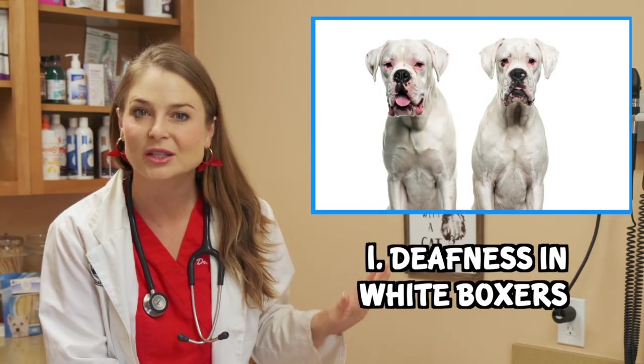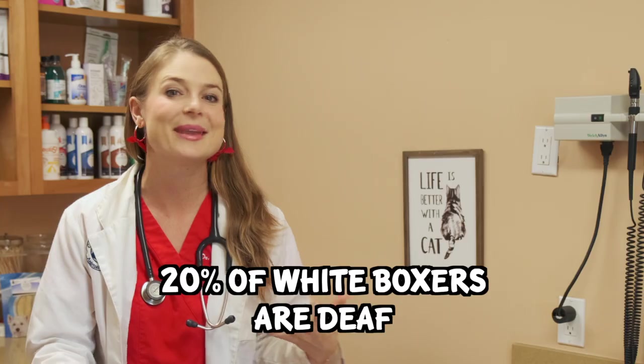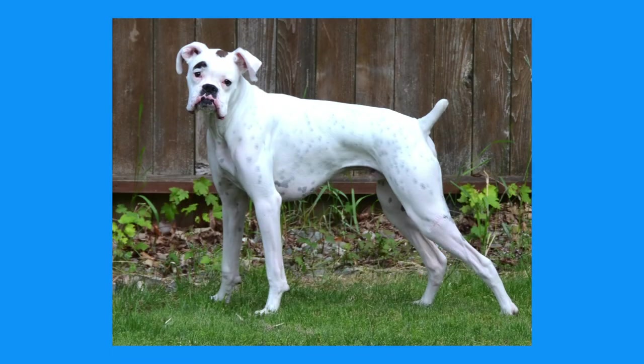Number one: deafness in white boxers. Before you purchase your adorable white boxer, just know that 20% of them may be deaf. This is due to the lack of pigment in the skin cells of the inner ear canal and consequently the loss of sensory hair cells.